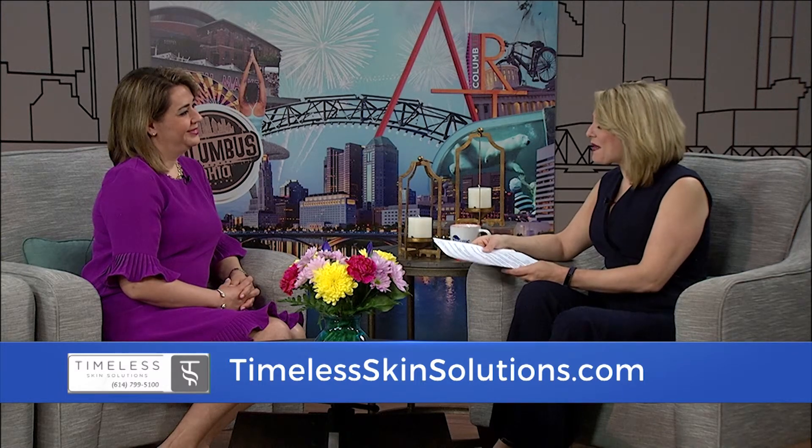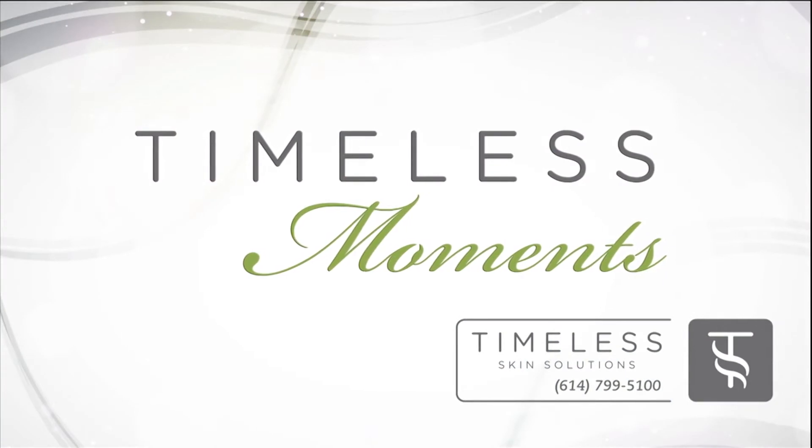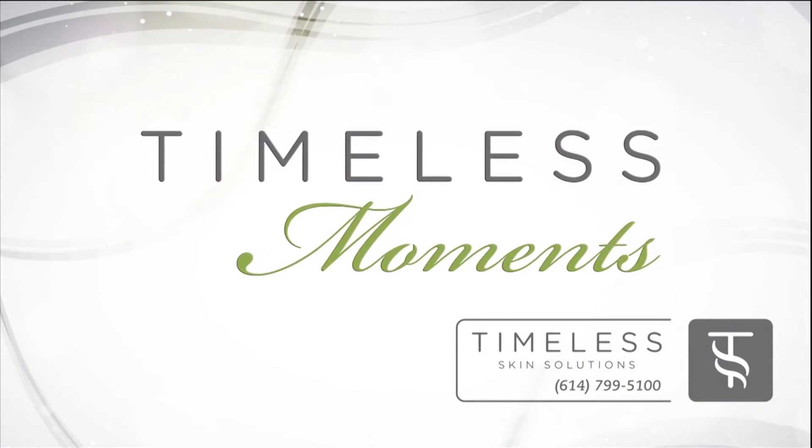It is all at Timeless Skin Solutions. Dr. Ola, thank you. And for all the latest specials and treatments, you can check out TimelessSkinSolutions.com.